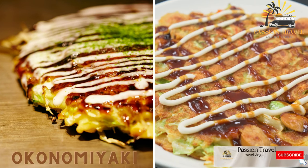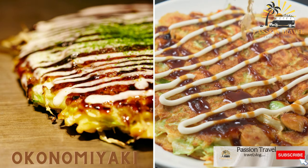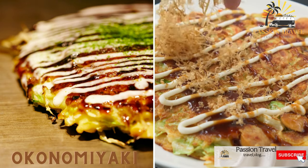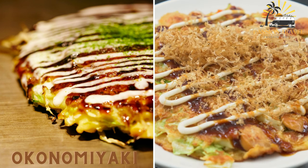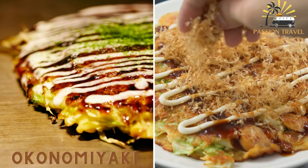Okonomiyaki: a savory pancake made with cabbage, flour, eggs, and a variety of toppings such as pork belly, seafood, or cheese. It is often served with okonomiyaki sauce, mayonnaise, and bonito flakes.